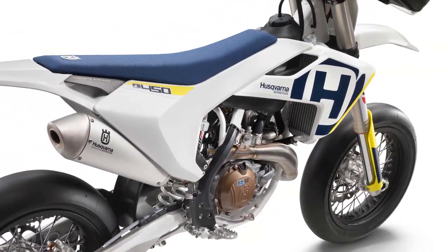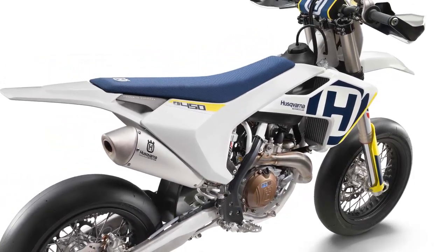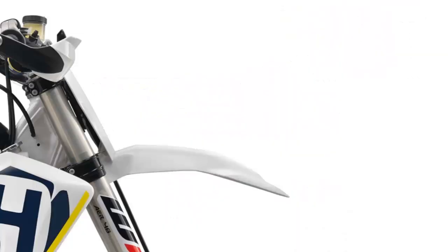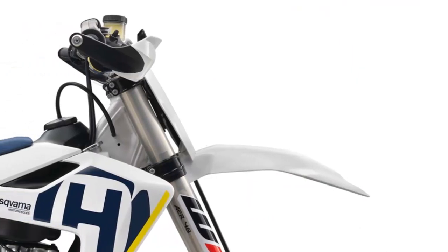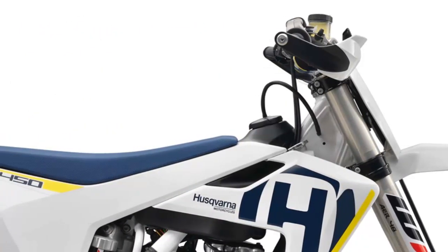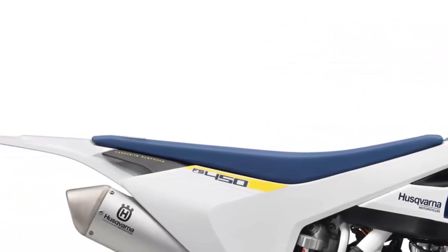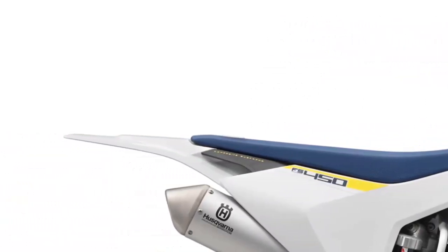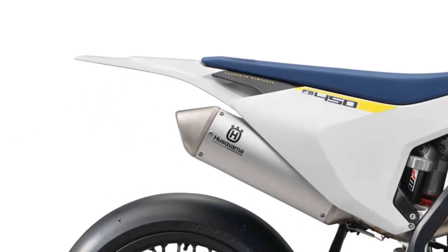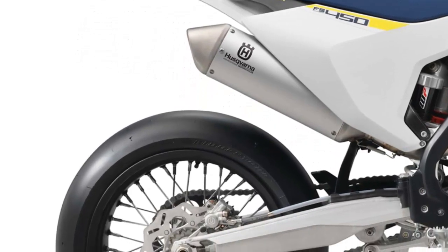At the core of the 2018 Husqvarna FS 450 SuperMoto is the same 449cc single-cylinder thumper, which puts out a claimed 63 HP and is mated to a 5-speed gearbox. The wet weight also remains at 231 pounds without fuel, making for a potent package in terms of power-to-weight ratio. Like the rest of the 450cc Husqvarna line, the FS 450 uses a composite rear subframe, 30% of which is composed of carbon fiber.